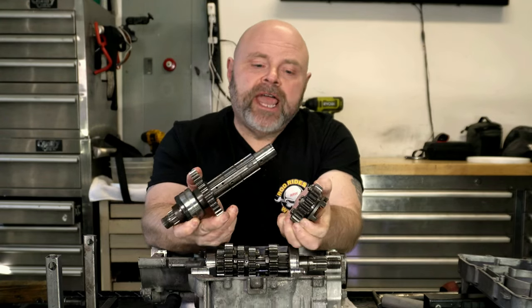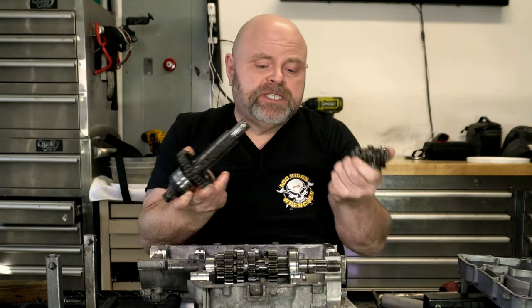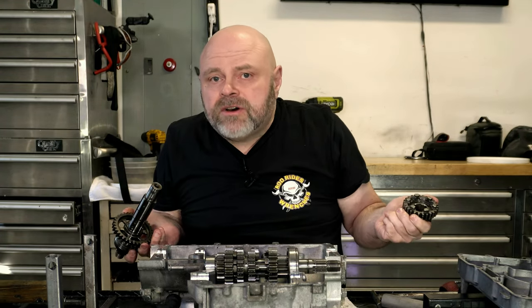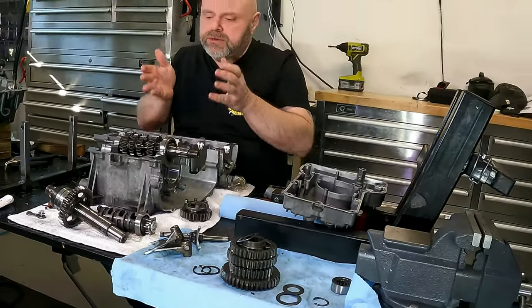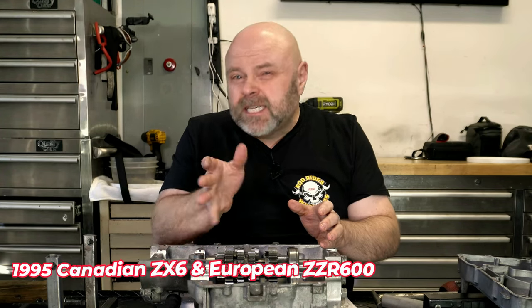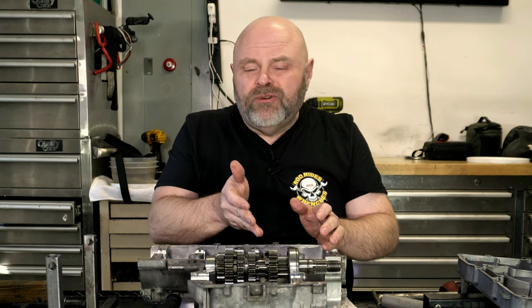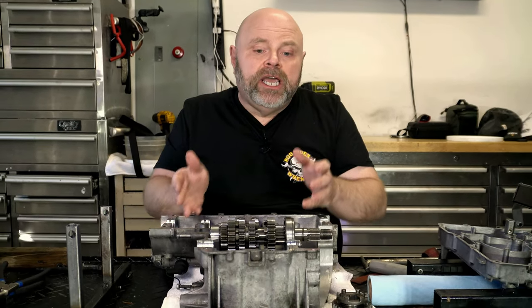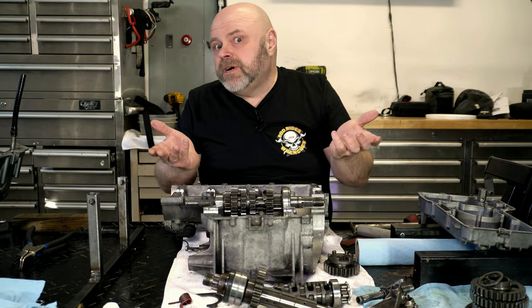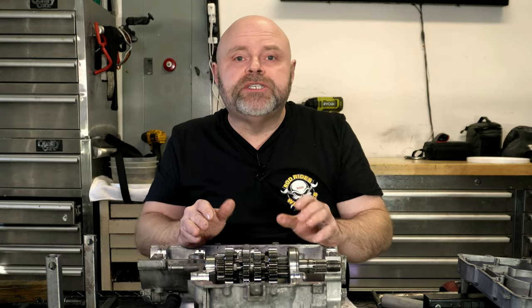Both the second gear and top gear need to be changed out on this transmission. The problem is that for this particular year of ZX6 or ZZR600, these gears are no longer available. However, there were updates to the transmission in 1996 and some 1995 models where these gears were changed. After confirming that the shafts, the shift forks, and the shift drum are all exactly the same, I've decided to order these updated gears and hopefully just put them into this transmission — though I don't know for sure.